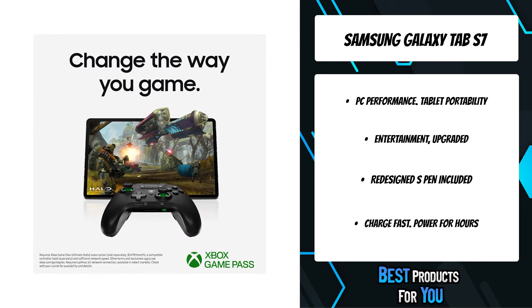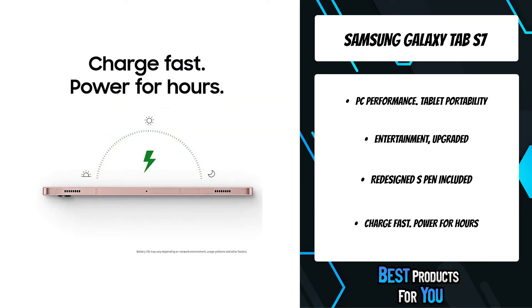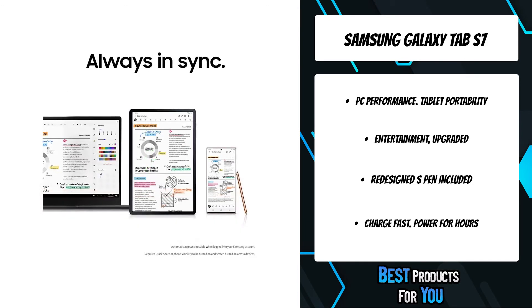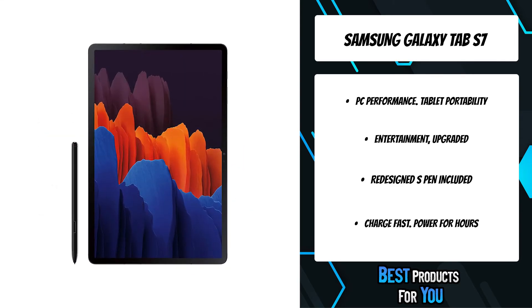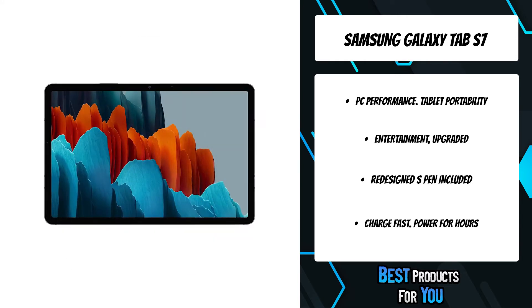Note: keyboards sold separately. Function keys only available on S7 Plus. Battery life may vary depending on network environment, usage patterns, and other factors. The S7 11-inch screen is a TFT LCD screen, while the S7 Plus 12.4-inch screen is a Super AMOLED screen.